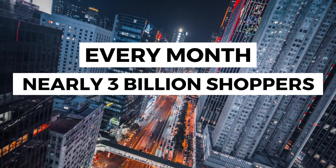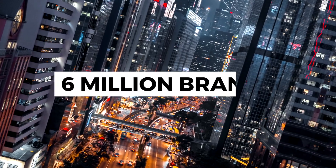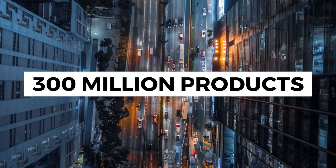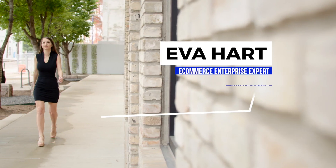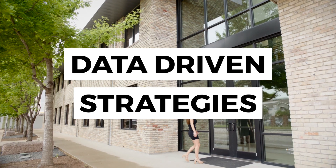Every month, nearly 3 billion shoppers visit Amazon. Brands and retailers are competing with over 6 million fellow brands and more than 300 million products to convert those shoppers into buyers. Navigating Amazon's ever-changing landscape requires data-driven strategies to rise above the rest.